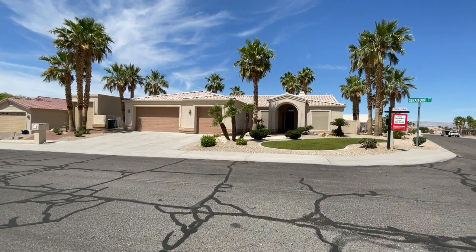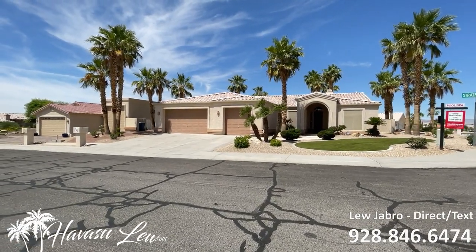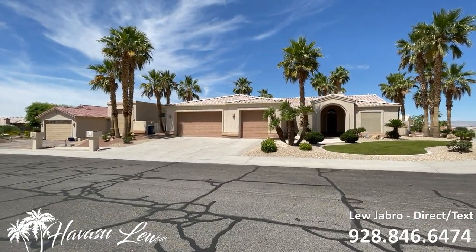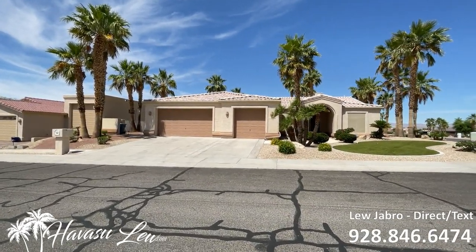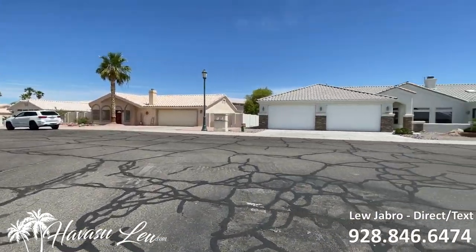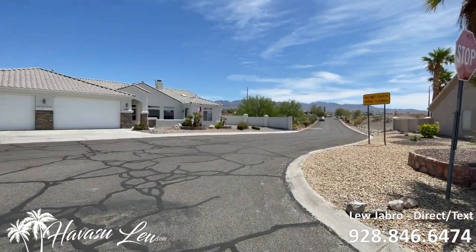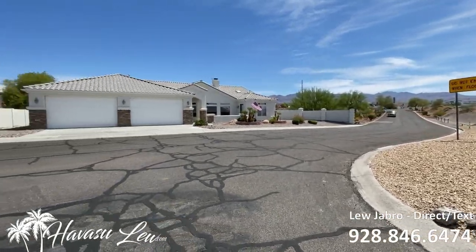All right guys, we're out here at 3845 North Stratford Street. This is inside Lake Ridge Estates. It sits on a real nice big corner lot, 14,000 square feet. It's one of the first homes you see when you come into the complex, basically right across from Lowe's, if you know where that is.